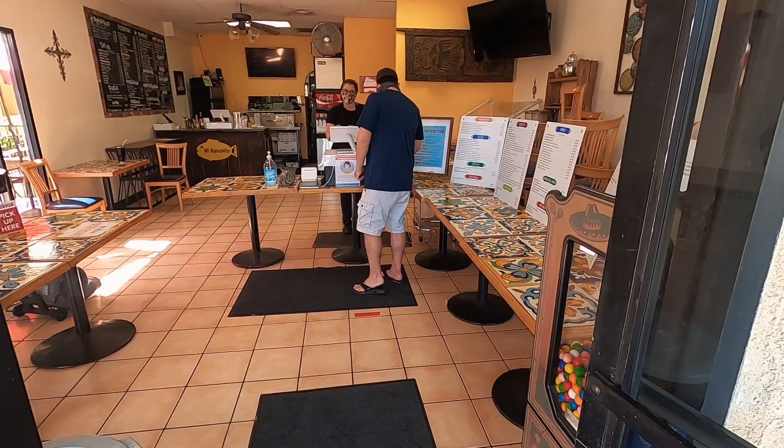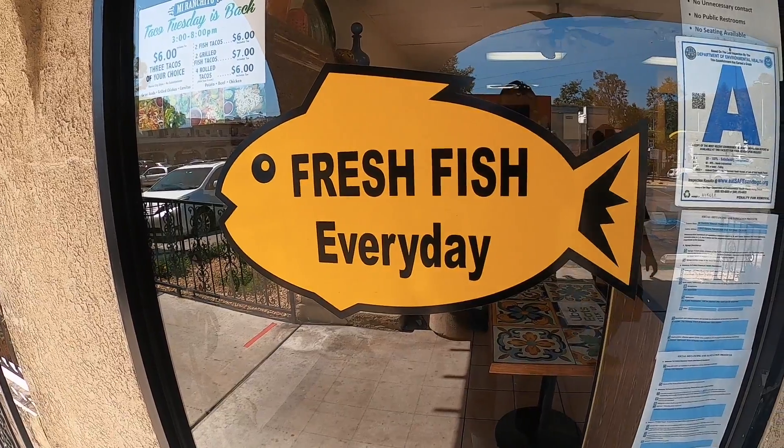Cheers — to burritos! So we are at our first stop on our California burrito tour in Rancho Penasquitos at Mi Ranchito, one of our favorite burrito places in the area, especially North County. It's highly recommended.